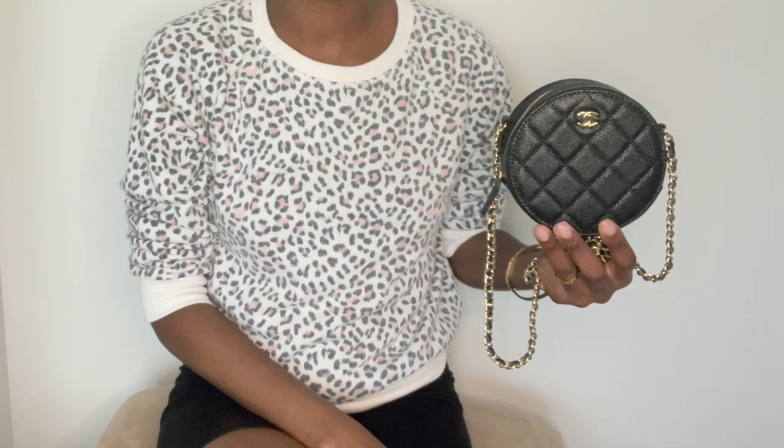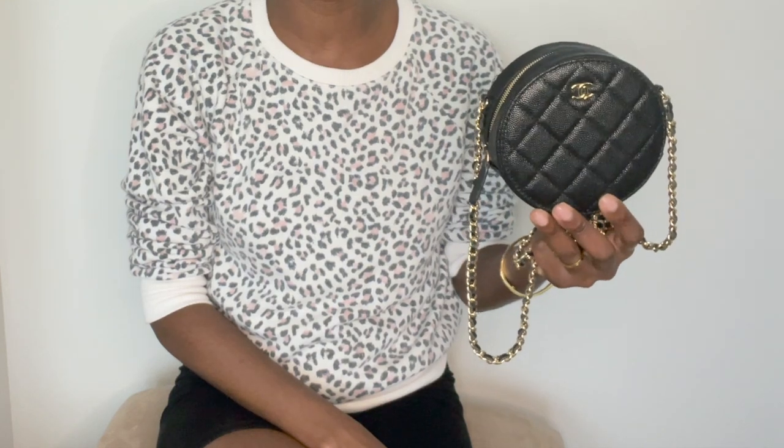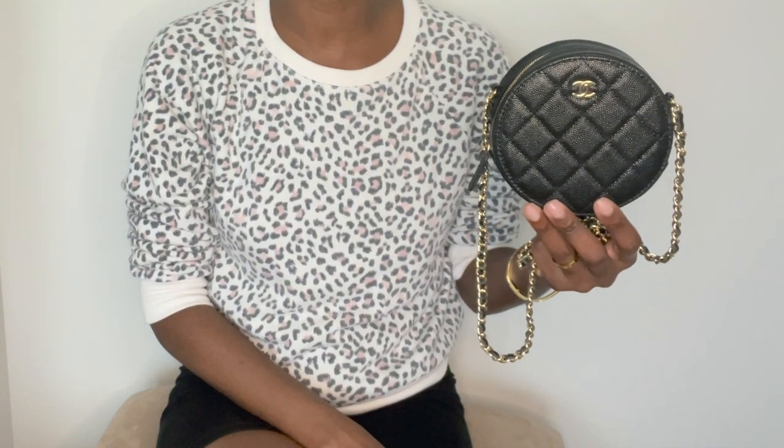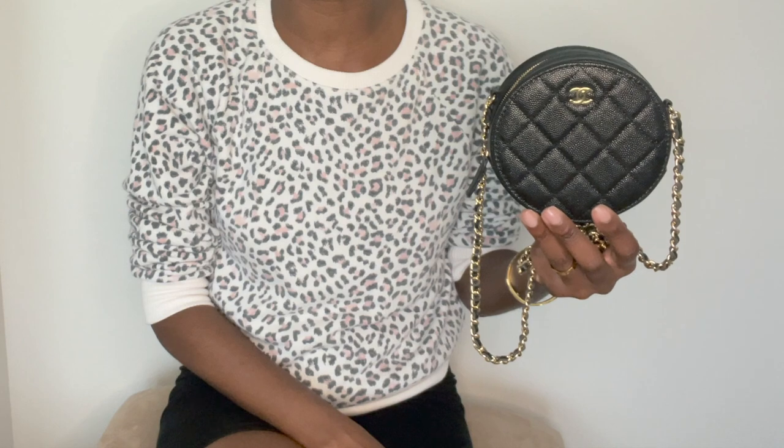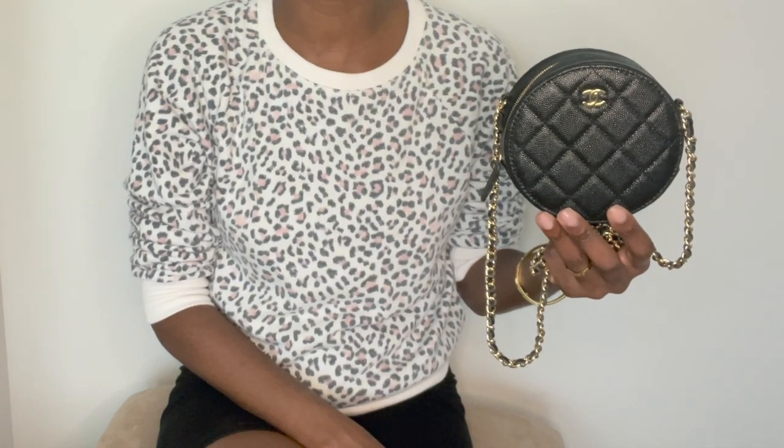Hey guys, welcome to Lux of Paris. Today's video is all about this beautiful Chanel round clutch with chain. I'll be sharing my thoughts and impressions on this clutch, and of course I will show you how much and what you can actually fit inside of it.